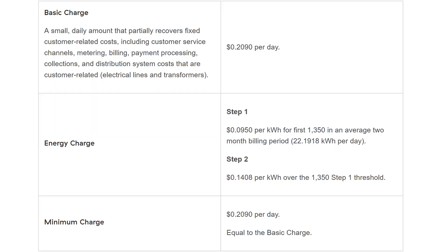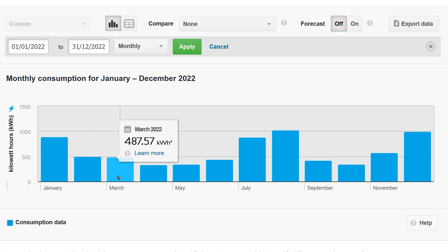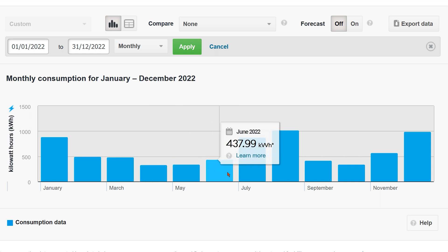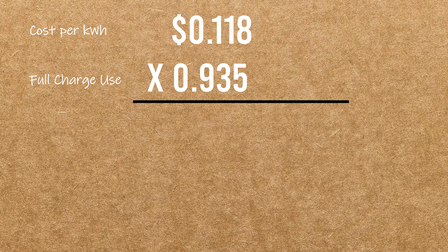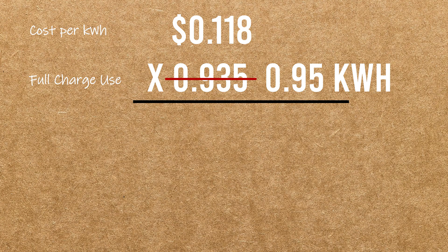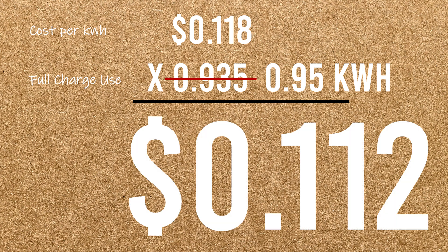So here in BC, the base rate per kilowatt hour is 9.5 cents. But I want to be as fair as possible, so I went ahead and looked at my hydro bills for 2022 and calculated the average paid per kilowatt hour, which includes an upcharge after a certain threshold, daily minimum charges and taxes. All said, the average cost per kilowatt hour for me was 11.8 cents. So that's 11.8 cents by roughly 0.95 kilowatt hours, getting a whopping total of 11.2 cents per charge. An average range of 36 kilometers per charge for just 11 cents.